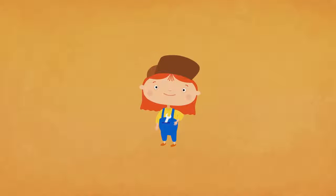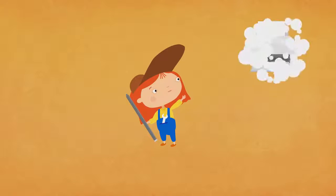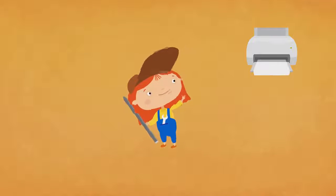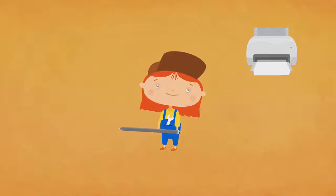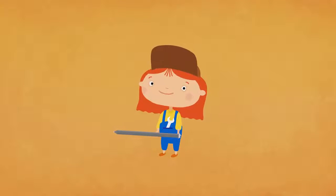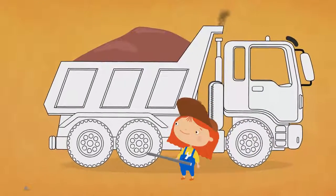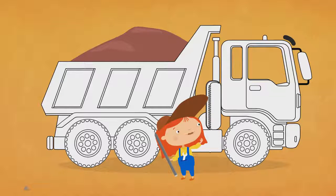What vehicle are you going to paint today? Let's take our pencil, print the picture and paint it. You can find the download link in the video description below. The car is on its way. It's a dumper truck. It's very big.